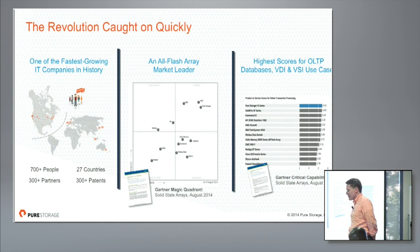The revolution caught on quickly. We first launched our product in 2012, and it's been a very quick growth story for Pure. We believe if you look at all the public market comps, we've become one of the fastest-growing IT companies in history. As of this week, we're up to 800 people at Pure, 27 countries, hundreds of partners, and hundreds of patents. It's been a rocket ship in terms of growth — but one we've tried to grow in a very measured way, not faster than we can organically grow the company, without acquisitions.